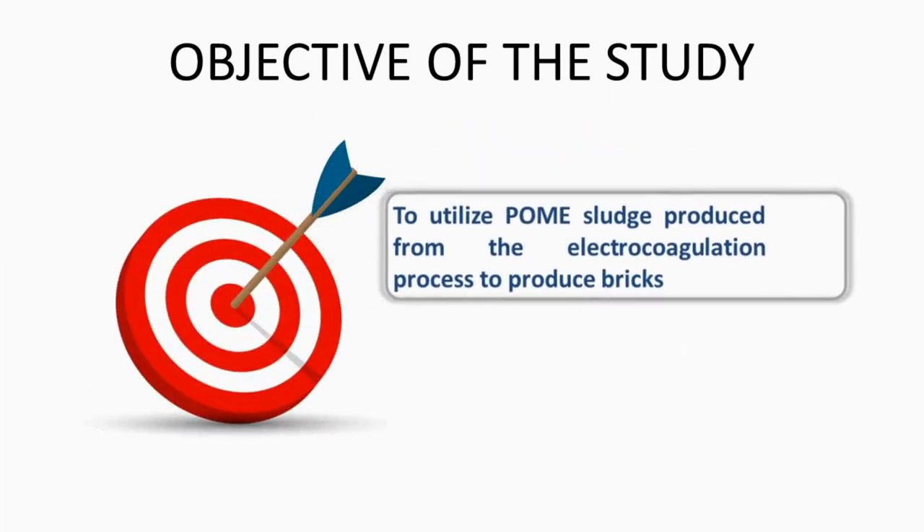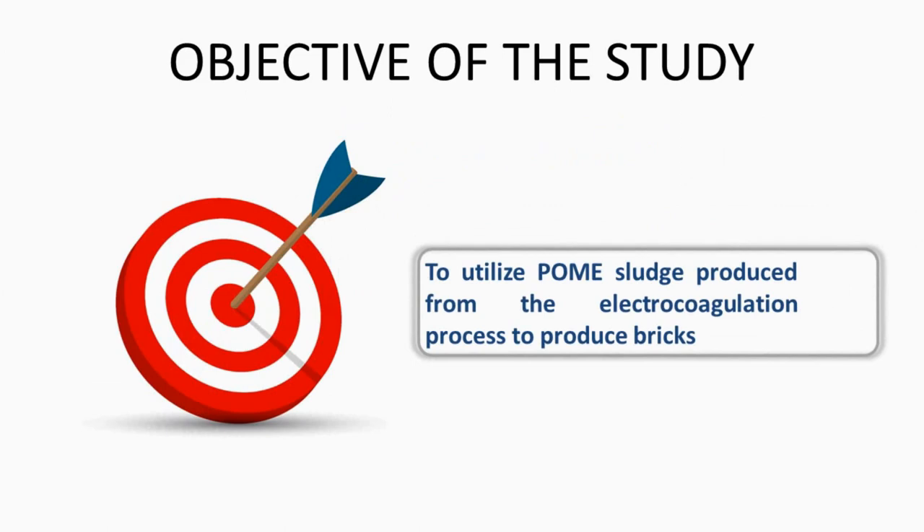The objective of this study was to utilize palm oil mill effluent sludge produced from the electrocoagulation process to produce bricks.